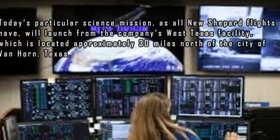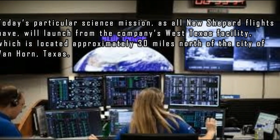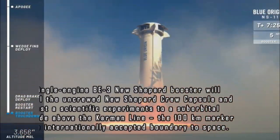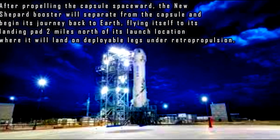Today's particular science mission, as all New Shepard flights have, will launch from the company's West Texas facility, located approximately 30 miles north of the city of Van Horn, Texas. The single-engine BE-3 New Shepard booster will propel the uncrewed crew capsule and its scientific experiments to a suborbital altitude above the Kármán line — the 100 km internationally accepted boundary to space. The booster will then separate from the capsule and fly itself back to its landing pad two miles north of the launch location, landing on deployable legs under retro propulsion.